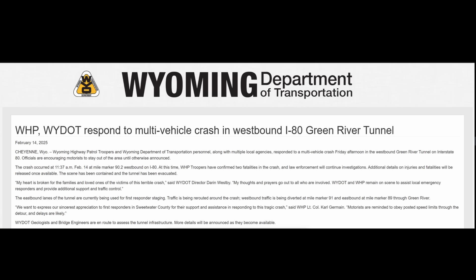So the Wyoming DOT issued this press release. This event occurred on February 14th, 2025 at 11:37 a.m. local time. It was a crash involving several vehicles including tractor trailers at mile marker 90.2 of the westbound I-80 lanes in the tunnel. As a result of the crash there was an intense fire that according to the highway patrol burned for over nine hours.